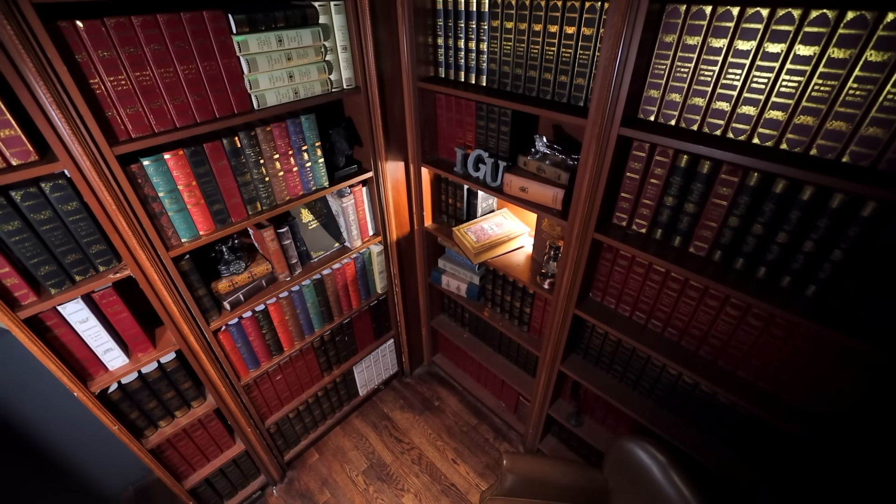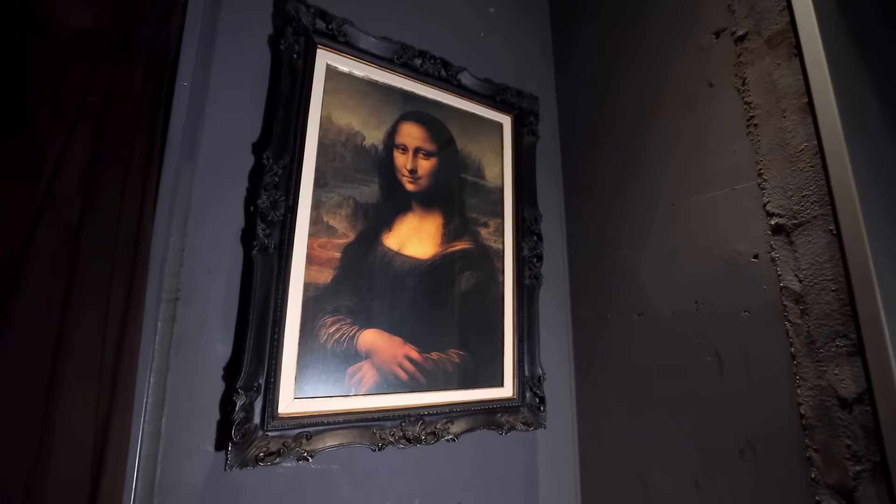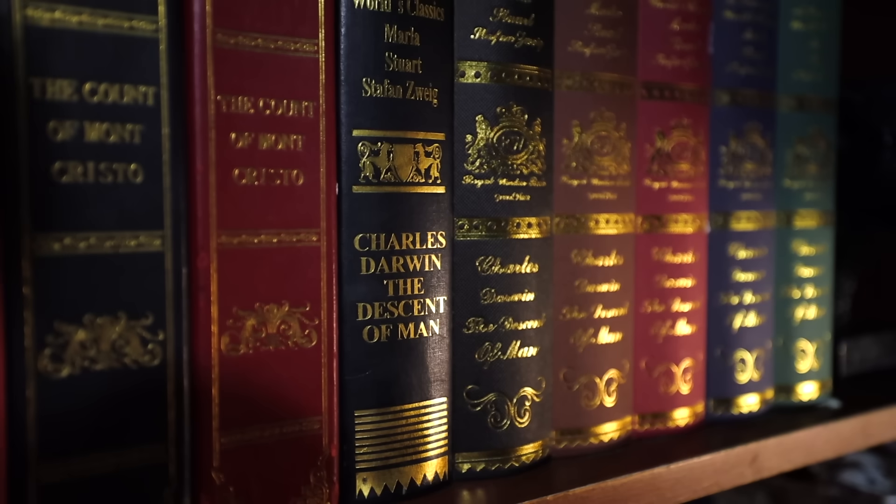So this place is one of those kind of like mystery rooms that you have to solve just to get in. If you look around, there's just a Mona Lisa. There's all sorts of books. So if we looked around, here's what we need to do.